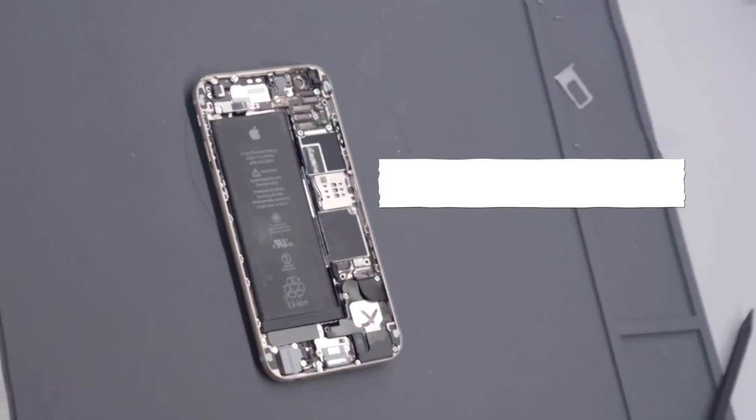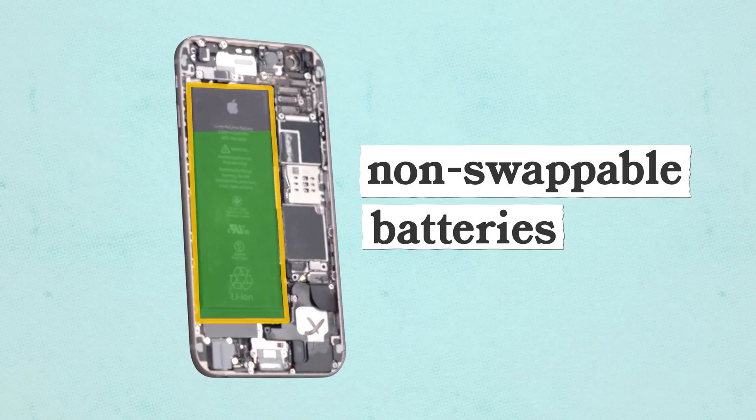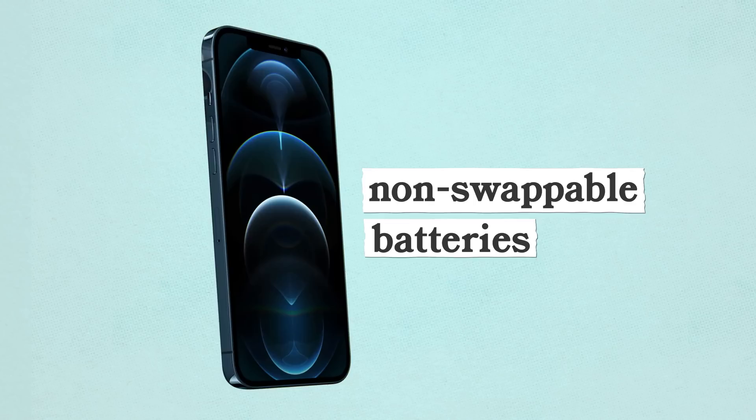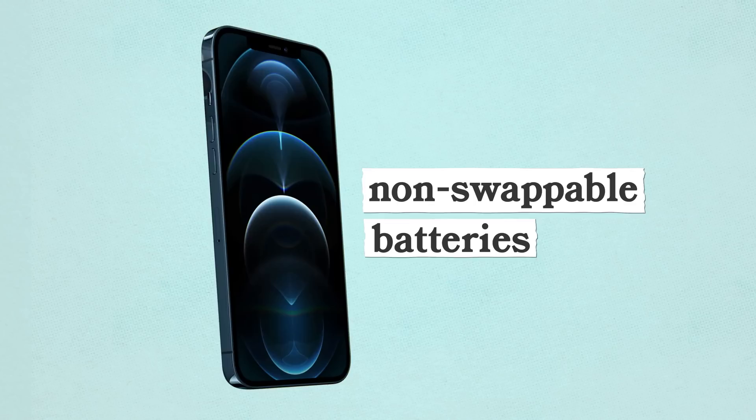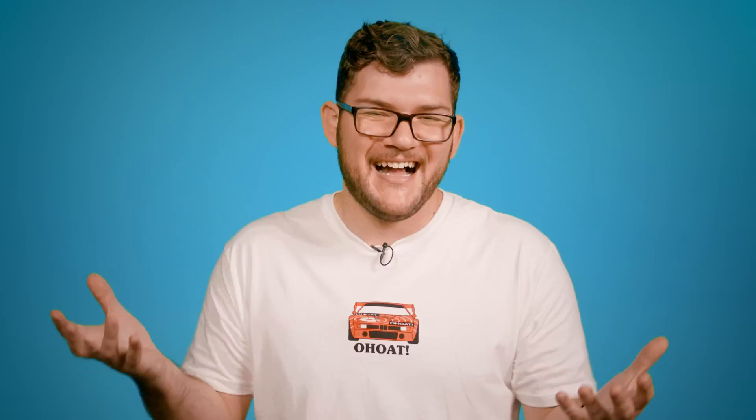One of the places we've seen planned obsolescence go too far is in the world of consumer electronics — non-swappable batteries in cell phones. Over time batteries lose their ability to retain charge, and if you can't swap the battery you're essentially forced into buying a new phone. Now that battery technology is becoming a big part of the automotive world, could we see the same thing happen? A battery swap on an older hybrid is cost prohibitive but not impossible. But Tesla has given details about their new Model Y and its structural battery pack — a battery that can't be swapped because it's part of the chassis — and that's concerning.